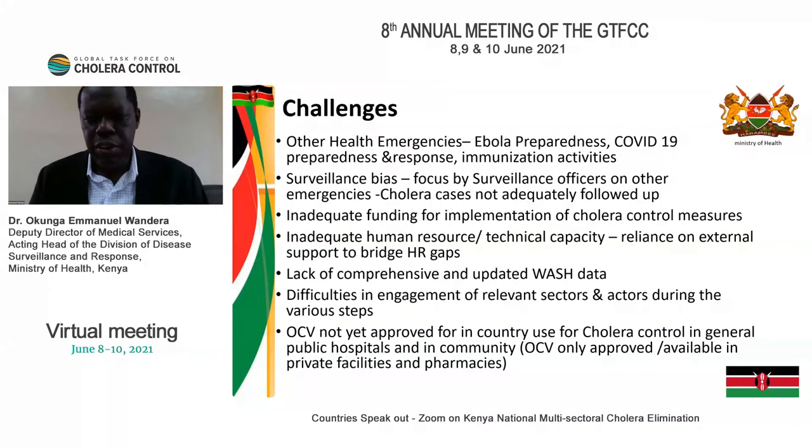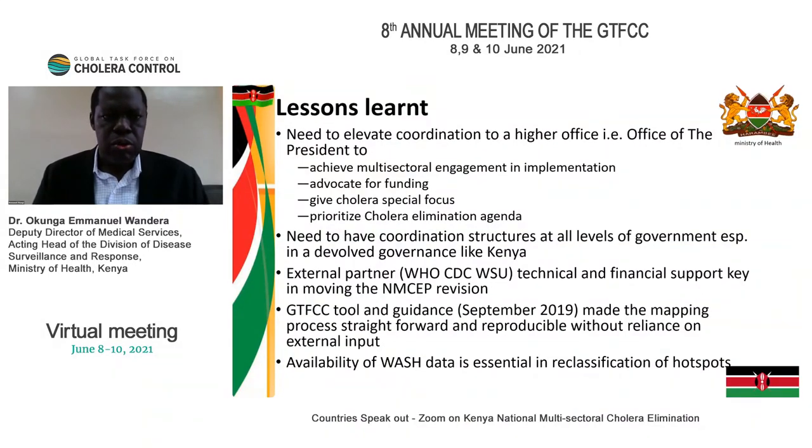In terms of lessons learned: the higher the coordination points, the more likely you are to succeed. If we work properly with our partners, we can move the plan faster and begin implementation probably by August or September when we aim to launch our new plan and start elimination activities. As we update our WASH data, we also hope to refine our hotspots.